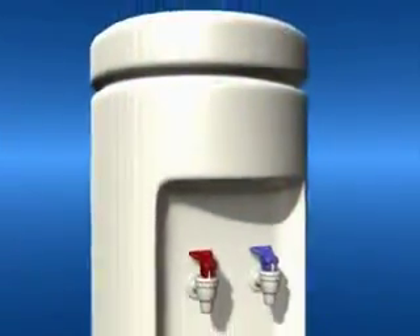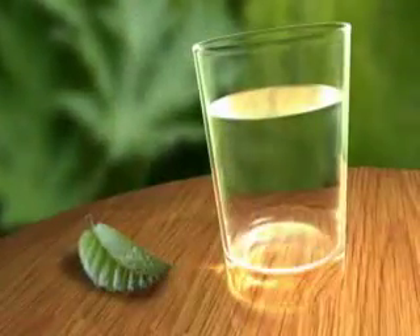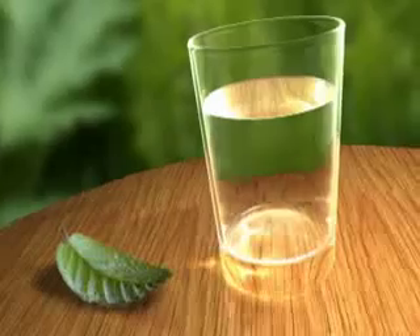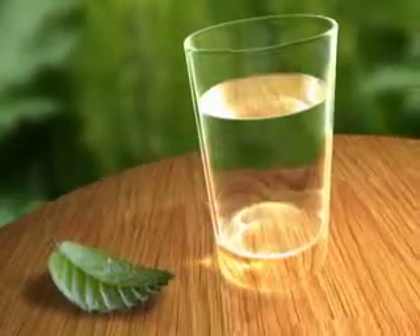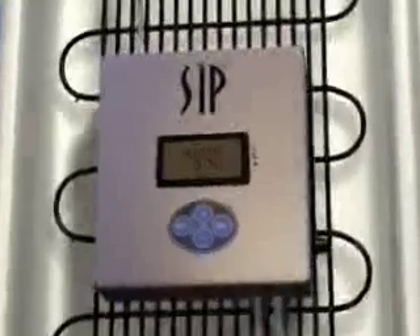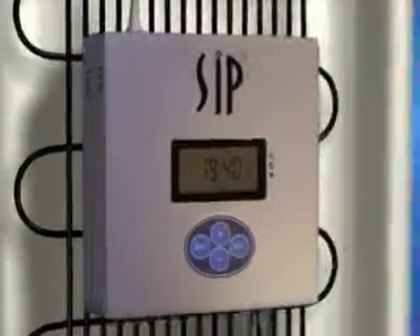SIP's cleaning cycle naturally sanitizes the water in your cooler. The small amount of ozone introduced into your cooler is completely harmless to you, but not to the bugs. With technology inspired by nature, you can rest assured that your water's quality will be as high as when the bottle was sealed. With our SIP-equipped high-tech cooler, your water will always be pure and delicious — as nature intended.